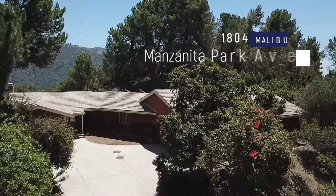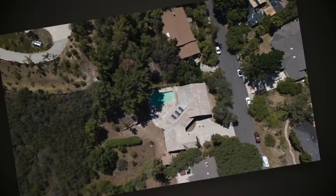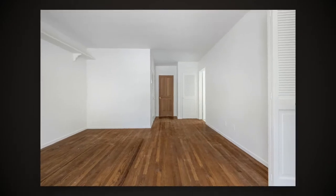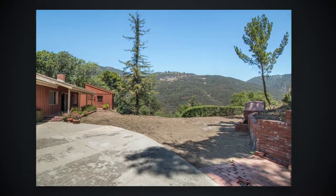Hi everyone, my name is Daniel Moss and welcome to Manzanita Park Avenue. This beautiful home is 2,500 square feet, four bedrooms, three bathrooms, on over half an acre with a flat backyard and pool.